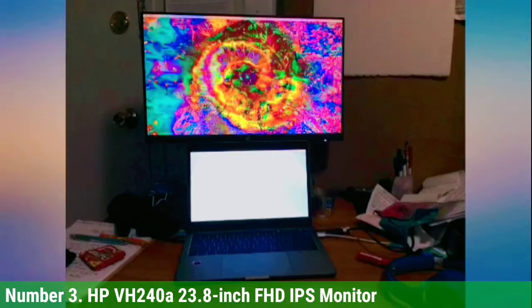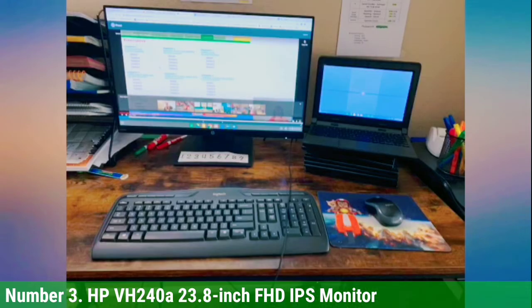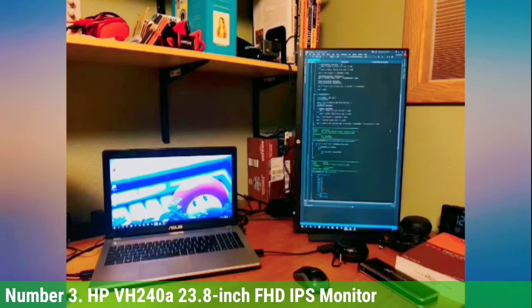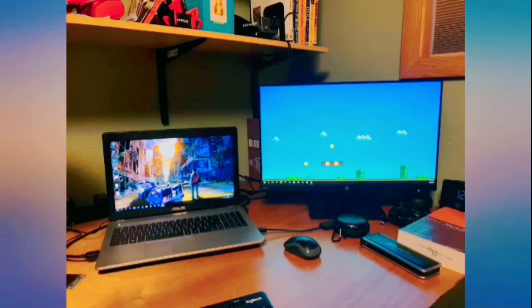Whether playing games or watching movies, the 5ms response time will eliminate blur, and the dual integrated speakers running at 2 watts per channel will deliver solid audio. While it does include one HDMI and one VGA port, the slim and understated monitor is lacking USB ports.